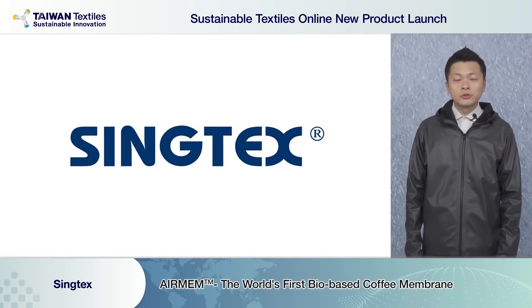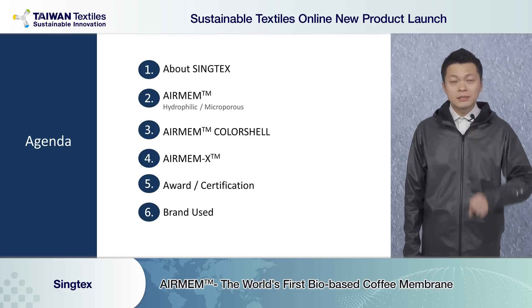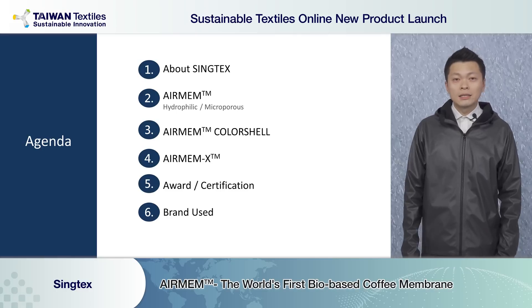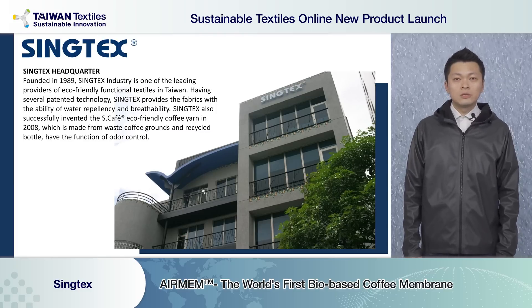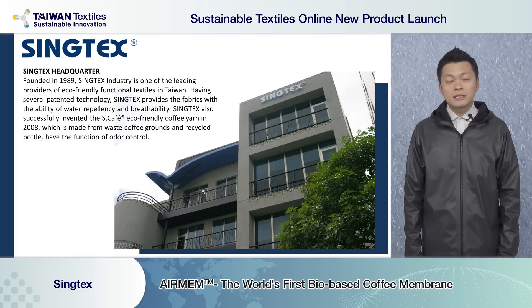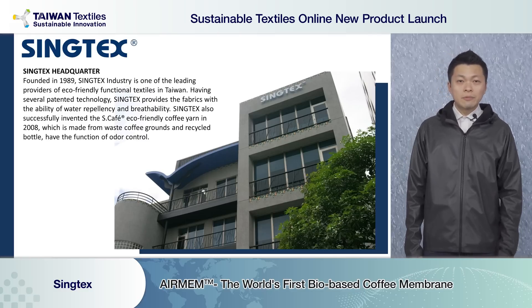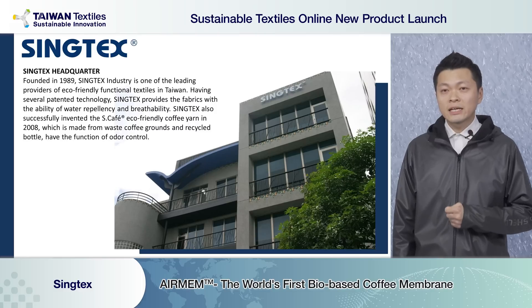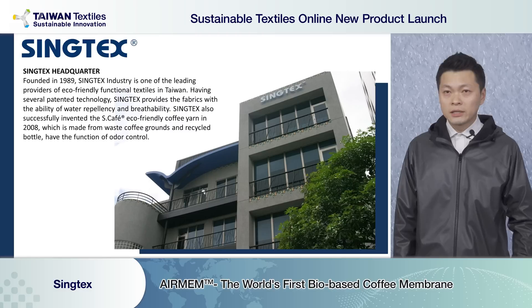Today I'll cover three parts: first, something about Syntax; second, our latest product; and last, the awards and brands that use our product. Syntax was set up in 1989 — already 31 years in the world. In the past we have only focused on one thing: offering functional textile in the outdoor market. We have many global patents — at least 36 in the world.